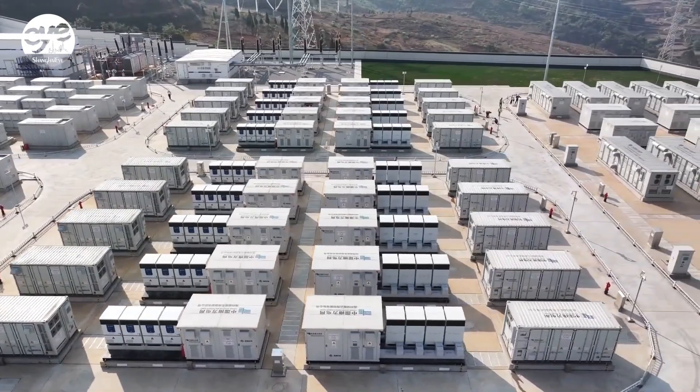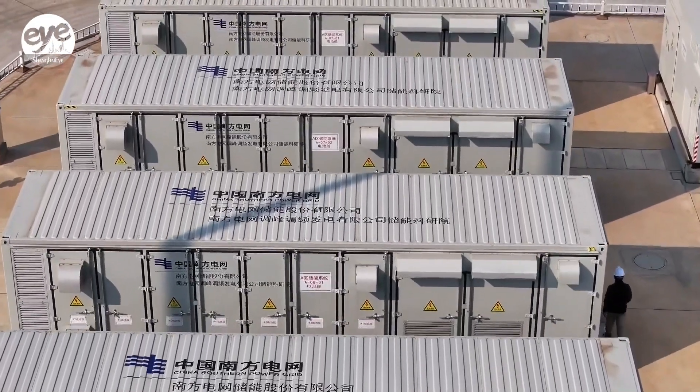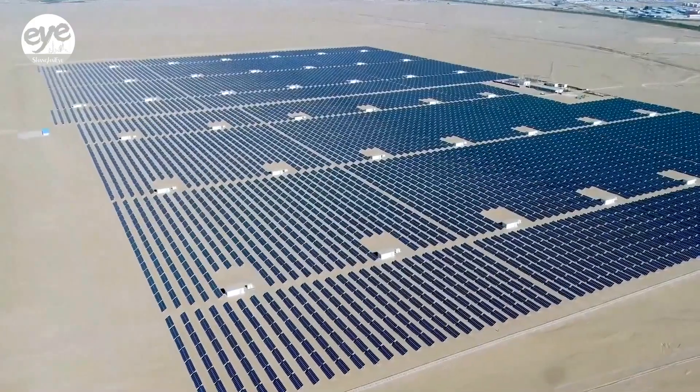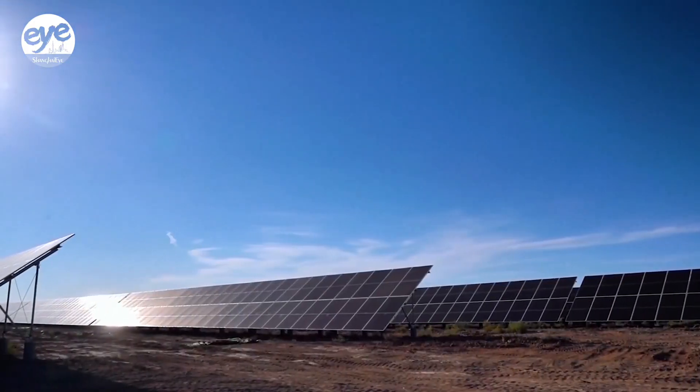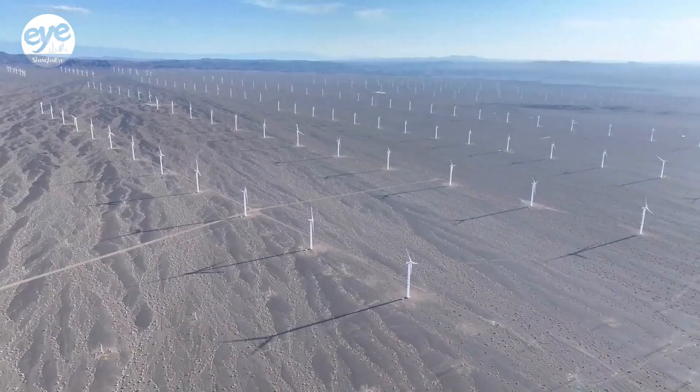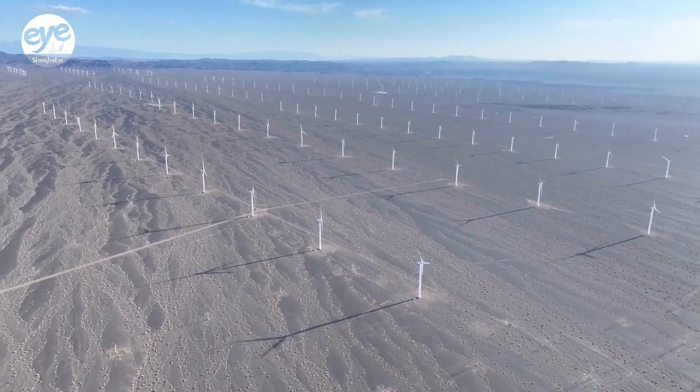The storage station can regulate 580 million kilowatt-hours of electrical power per year, equivalent to the annual electricity consumption of about 270,000 homes. 75% of the —